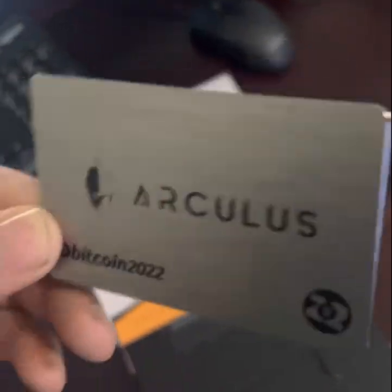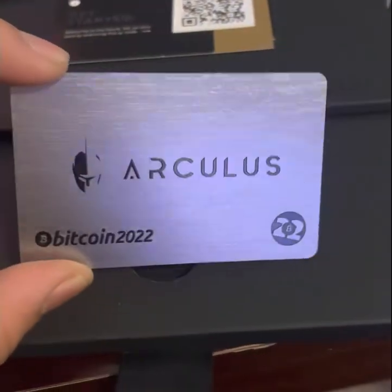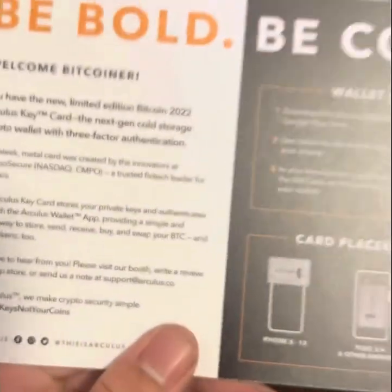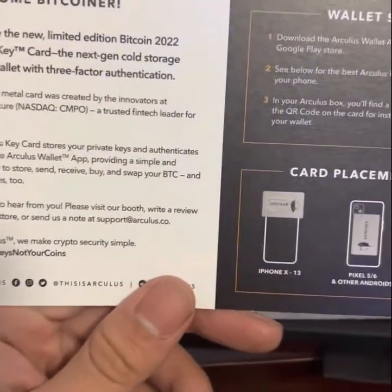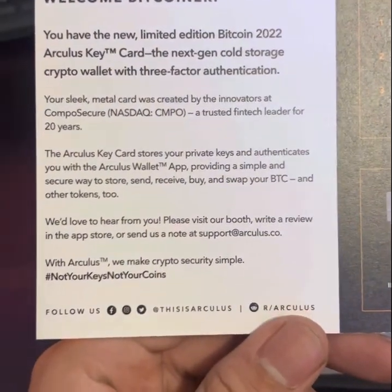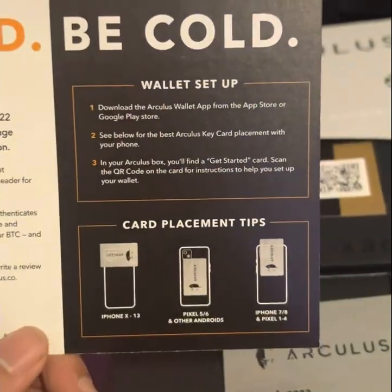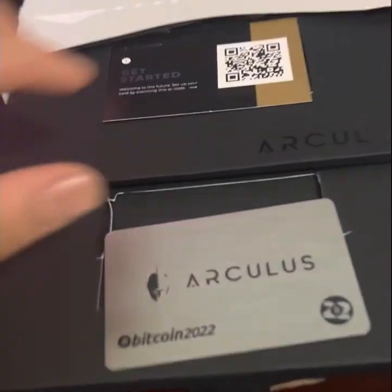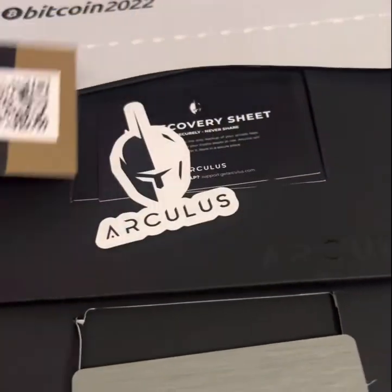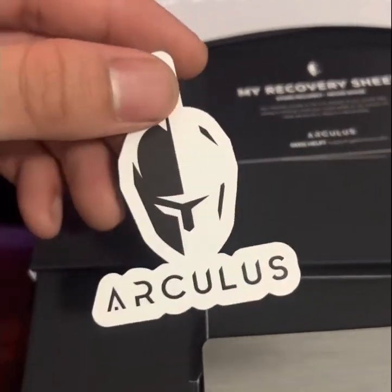That is nice. What's really cool about the Arculus cold storage card is that not only can you store your crypto, but you can also send, receive, buy, and swap your Bitcoin with other tokens. There are also some simple instructions on how to get started and a QR code to get started.